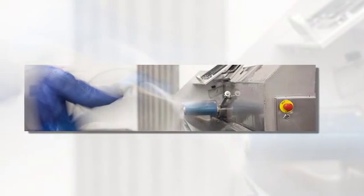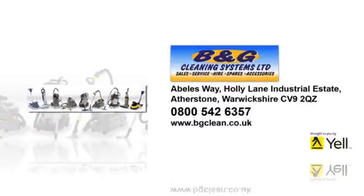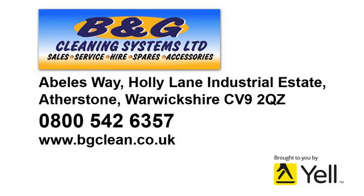We also design and supply centralized cleaning systems for use in food factories and other controlled environments. B&G are authorized to service and repair cleaning equipment, and our team of trained engineers offers a next-day call-out service.